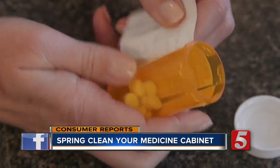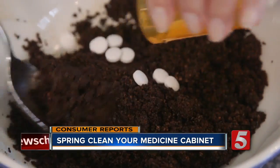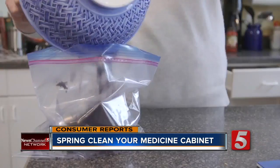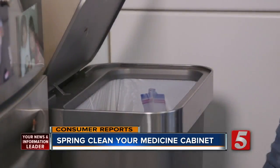If you do throw them out, be sure to remove any personal information from the bottle first and mix the drugs with something unappealing like coffee grounds or kitty litter before sealing in a plastic bag and tossing in the garbage. Jennifer Krause, News Channel 5.